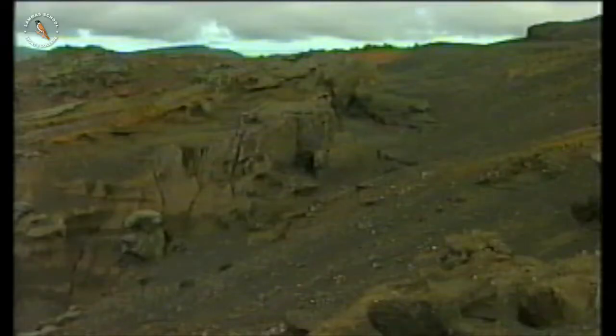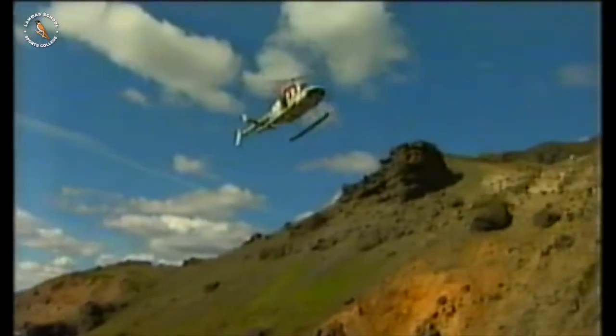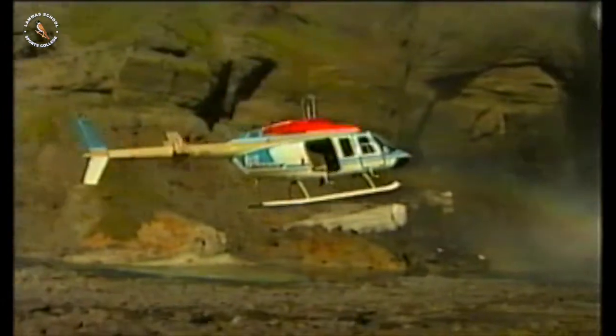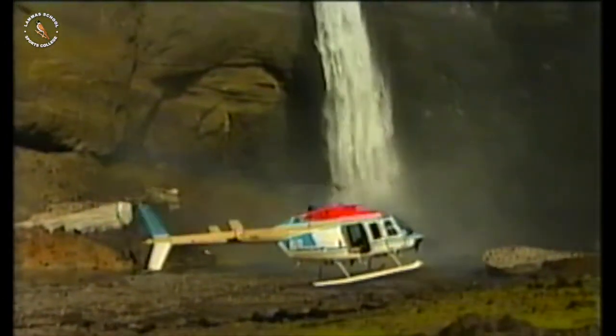Most of the lava has now cooled. Seeds have been either blown here by the wind or dropped here by birds. Plants have grown and people have come. And they called the island Iceland.